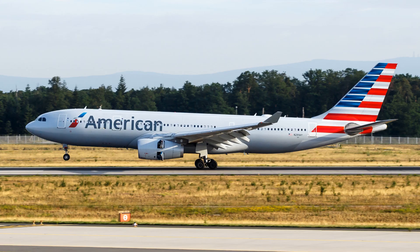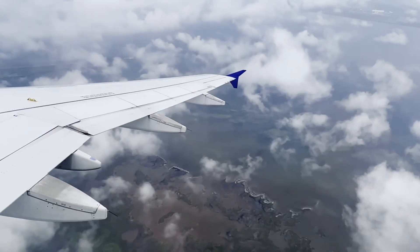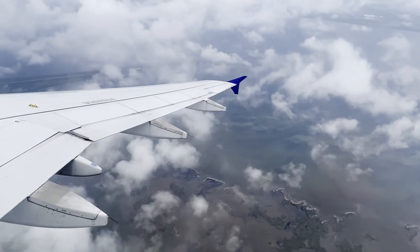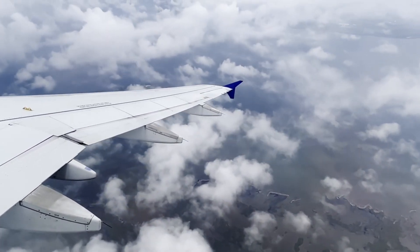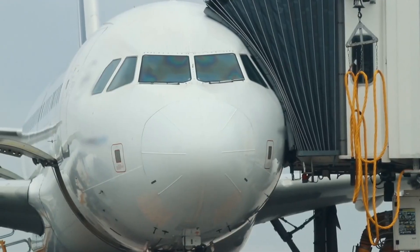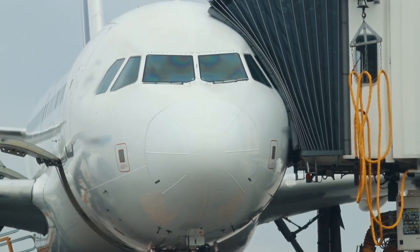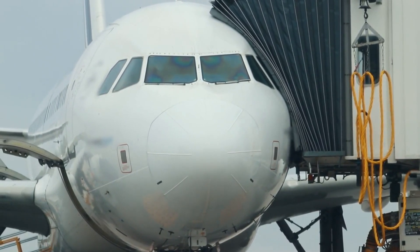The Airbus A330-200 — a symbol of heritage and progress. In the late 1990s, the skies were graced by a newcomer to the prestigious American Airlines fleet. The Airbus A330-200, a wide-bodied, twin-engine marvel, soared high with a distinguished blend of range, fuel efficiency, and passenger comfort. Crafted for medium to long-haul journeys, the A330-200 expanded the wings of American Airlines, reaching farther corners of the world.